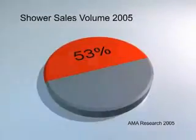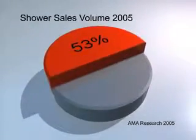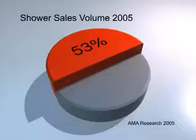Instantaneous electric showers are still one of the most popular types of showers sold in the UK today. There are both advantages and disadvantages of choosing this type of technology.